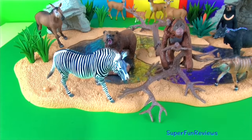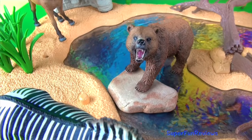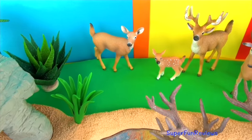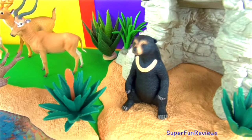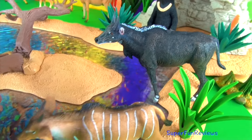Hi, it's Kerry here. Today I have some new animals for my watering hole. I really like my new Grevy's zebra and the grizzly bear. Can you tell me how many animals have horns or antlers in today's video? Give a thumbs up if you like wild animals.